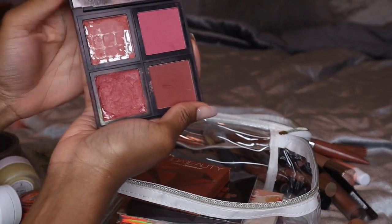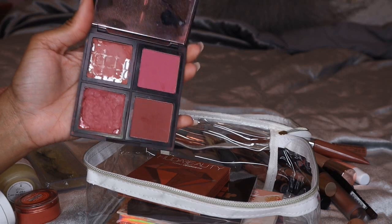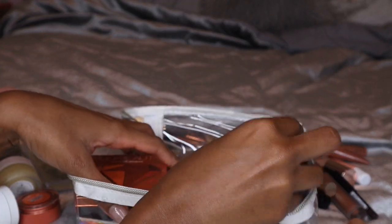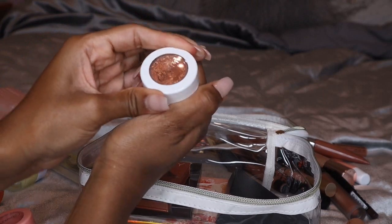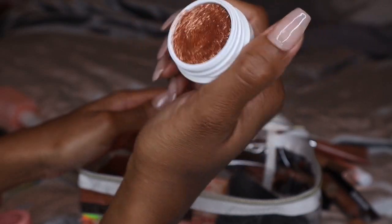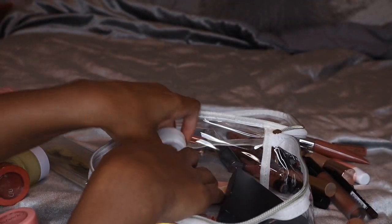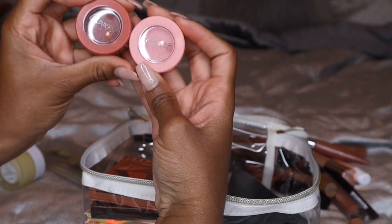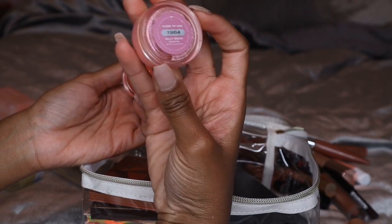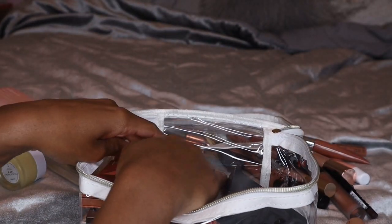I'm also bringing this ELF Blush Palette — it's in my project pan, I'm working on one blush and will start using the others. I really like these ELF blush palettes: they're highly pigmented and come with a huge mirror. I'm bringing the ColourPop Super Shock Shadow in Lightning Bug, which I was wearing in my favorites video for that fall makeup look — it is so shiny and glittery. I'm also taking two ColourPop Jelly Much Eyeshadows: Whistling Pixie, more of a fall shade, and Close to You.